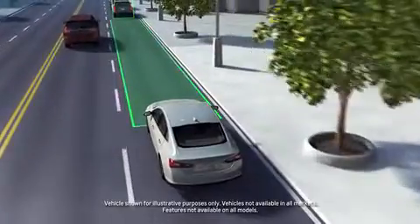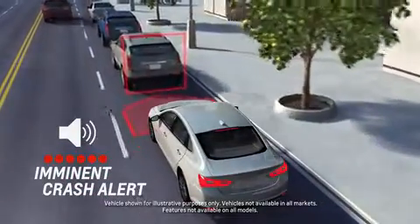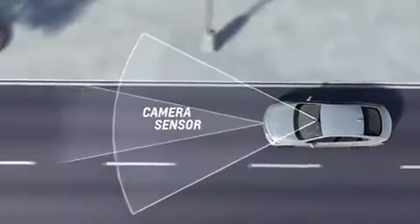Forward Collision Alert can warn you of a possible front-end collision situation with a vehicle you're following. The feature uses a forward-looking camera, radar, or both camera and radar sensors.